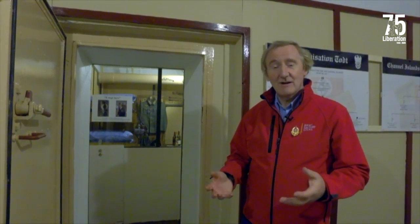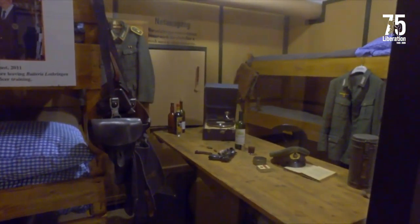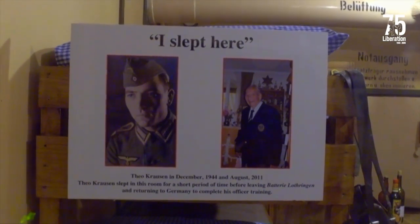Theo Krausen came back and identified things around the bunker for the volunteers who run it. It wasn't the case that the German soldiers, having been taken away as prisoners of war in 1945, never returned. These German soldiers were here because they were conscripted — they were doing their duty, and like any soldier, life in the forces is something you remember. In many cases, soldiers here owe their lives to the fact that they were posted in the Channel Islands rather than somewhere else. Life expectancy on other fronts would have been pretty poor. If you were posted here, you were likely to survive, and so they came back because they regarded Jersey as something special — a place that had saved their lives.